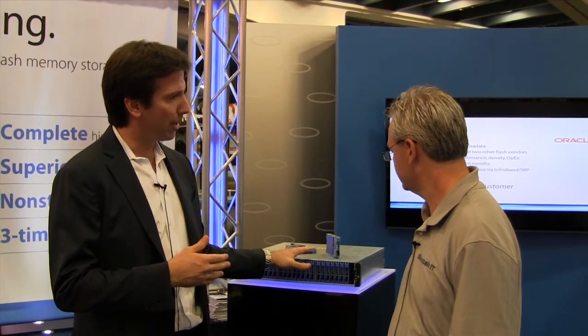We pack up to 48 terabytes of raw flash into this platform. With our data reduction technology, that can extend up to 385 terabytes of flash in a fully redundant 2U form factor. So industry-leading performance, industry-leading efficiency.